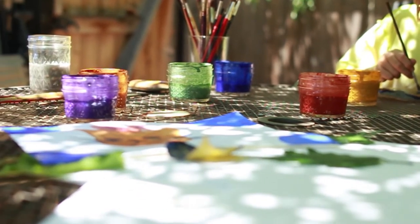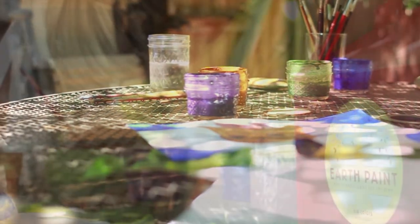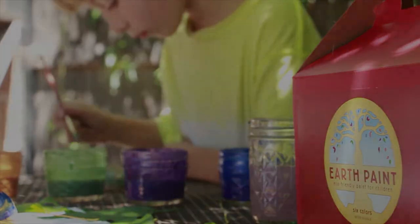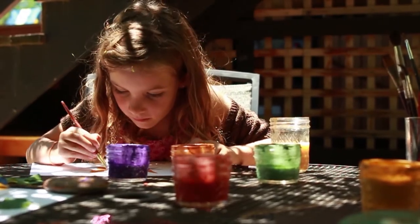Parents are just starting to learn that conventional non-toxic children's paints are very commonly made with formaldehyde and also petroleum-based dyes and binders. We make our paints from natural clay and mineral earth pigments, and these colors can be found in native soils on almost every continent, often in amazing abundance.